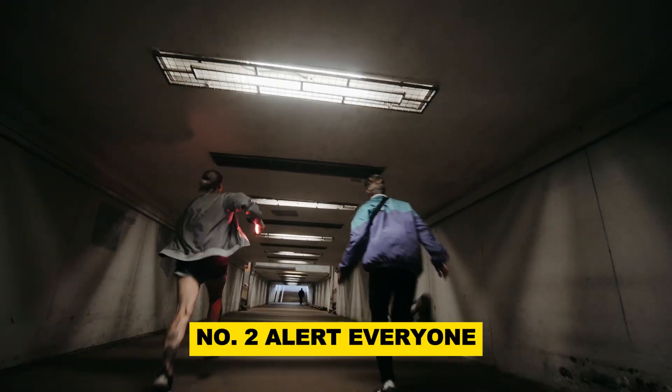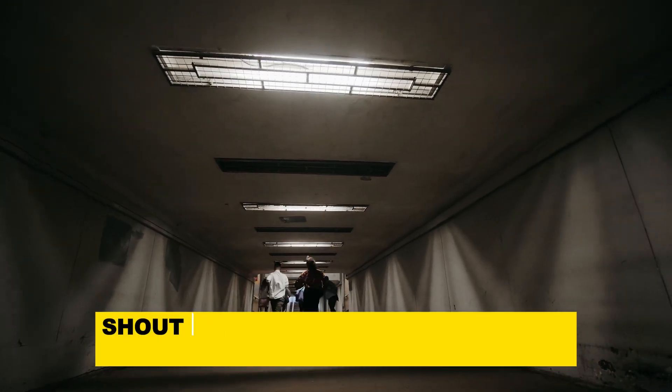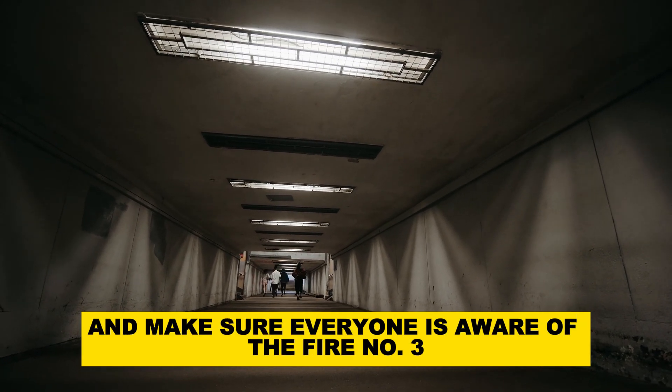Number 2: Alert everyone. Immediately alert all occupants in the house. Shout loudly to wake up sleeping family members and make sure everyone is aware of the fire.